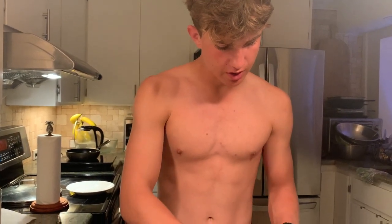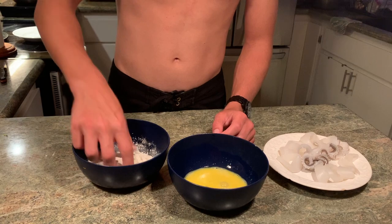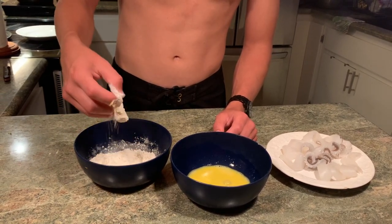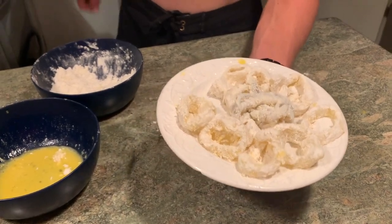The main ingredient is the squid itself. Take a ring of squid, lather it in egg, then put it inside the flour and run it through — make sure it's got enough flour covering the entire ring. Repeat this process for all the calamari. We just breaded and floured the entire calamari, tentacles and all.